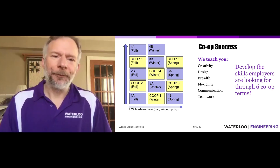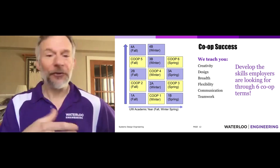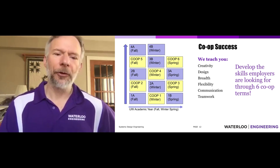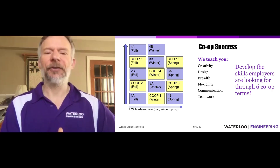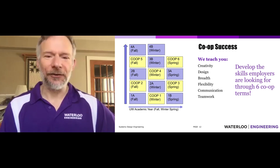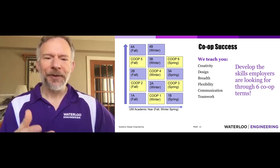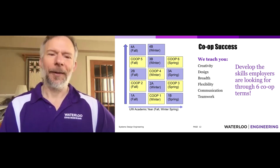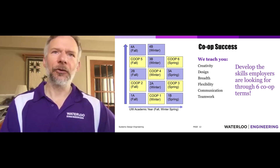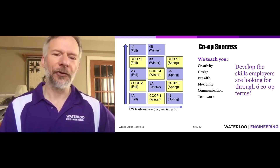A big part of our program is co-op — surely one of the reasons you're strongly considering Waterloo Engineering. System design co-op is very much like the other programs: six co-op terms, of which five are required. Our students are spectacularly successful in co-op. Placement is super high, and placement after graduation is also very strong. Co-op gives you the complementary set of skills employers are looking for. Employers keep telling us what they need, and the things often lacking are precisely what you get better at through co-op — that's why Waterloo students are in such demand after graduation.